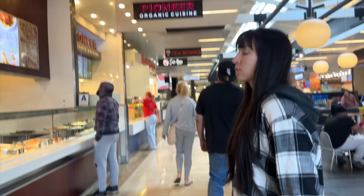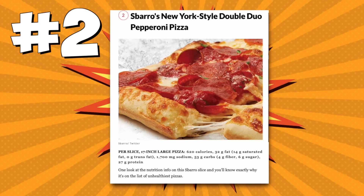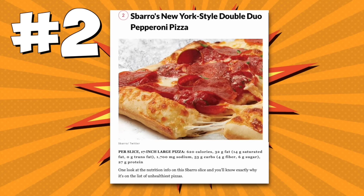Babe, where are we? At the mall - I haven't been to this place in probably like 15 years and Christy's never been here, so this is going to be very interesting. Our next stop on the list is Sbarro pizza. Here we are at stop number three... four? It's been a long, very pizza-filled day. The second unhealthiest fast food pizza is Sbarro's New York Style Double Duo Pepperoni pizza, which has 620 calories per slice and 1,700 milligrams of sodium!